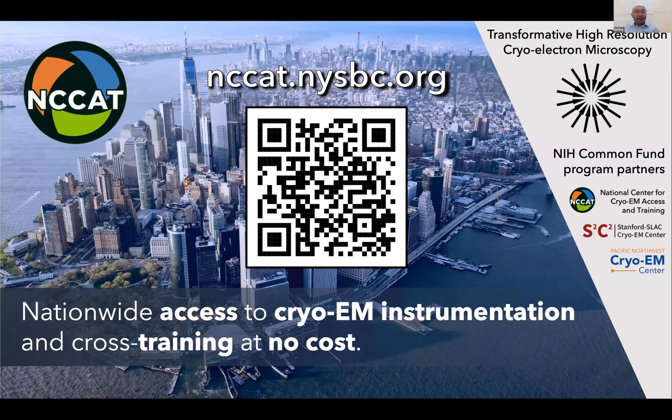At NCCAT here in New York, we offer Krios access, sample preparation and screening using our Chameleon or vitrification Glacios instruments, and a robust cross-training program. If you're going to be in Portland next month, ACA and M&M are having a joint day where you can cross-register — the last day to register for the ACA meeting is July 8th, and there will be no on-site registrations. All the centers are hosting workshop five on cryo-EM specimen preparation using cryo-EM merit badges, hosted by PNCC on workshop Friday at the ACA. Please find out more at nccat.nysbc.org — hope to see you in Portland.